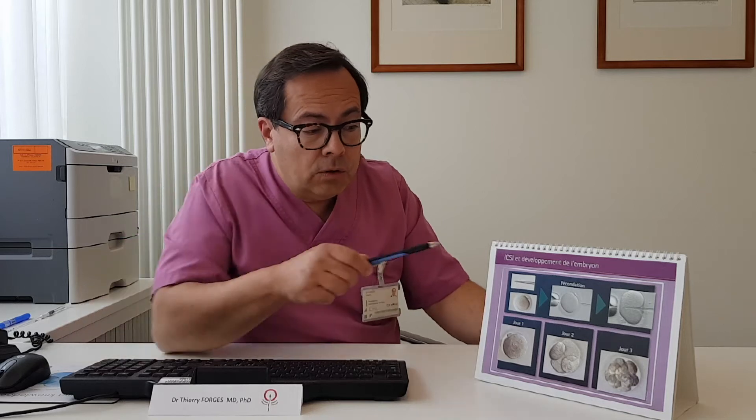Embryo quality is morphological quality. We don't have any functional tests to tell you which one is the best, but we can classify them from the most beautiful to the least beautiful. A beautiful embryo has already four cells on day two or eight cells on day three. These four cells should be of equal size, they should all have one single nucleus, they should be symmetrically organized, and there should not be any fragments lying around them.